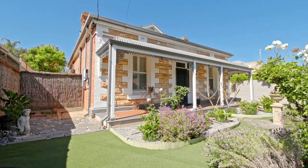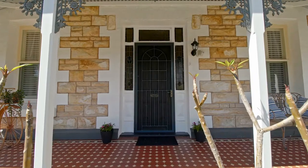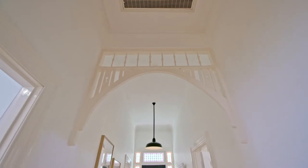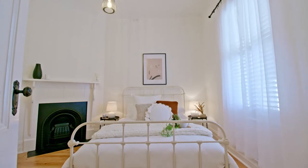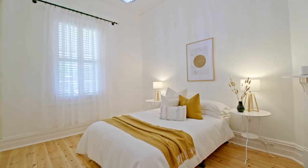Sandstone symmetrical villa, circa 1905, set on 560 square meters of land, so close to the Kingstenham Road precinct. Currently laid out as six main rooms including three bedrooms, a lounge, kitchen, family room, and two bathrooms.